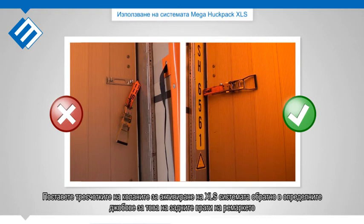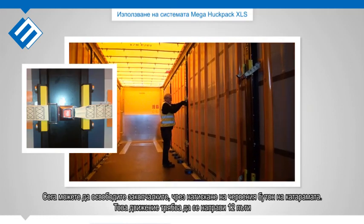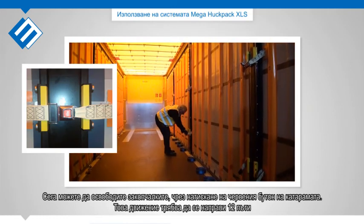Push the ratchets into the ratchet holders to lock them onto the doors. Now you can release the locks by clicking the red buttons. This has to be done 12 times.